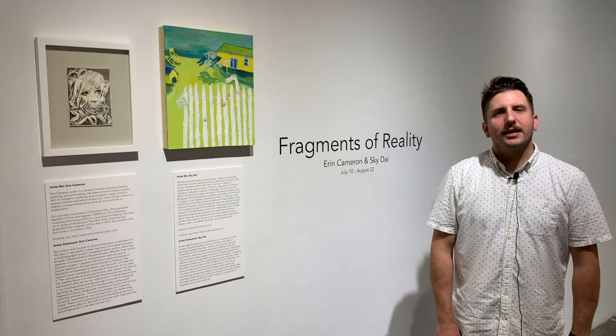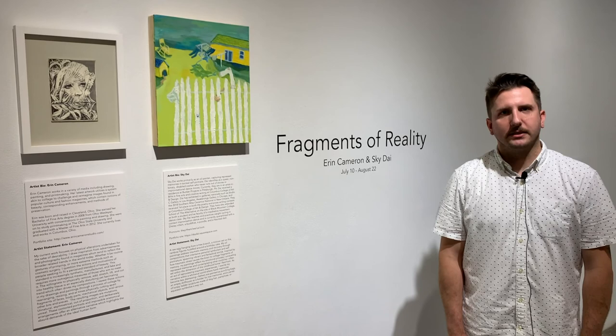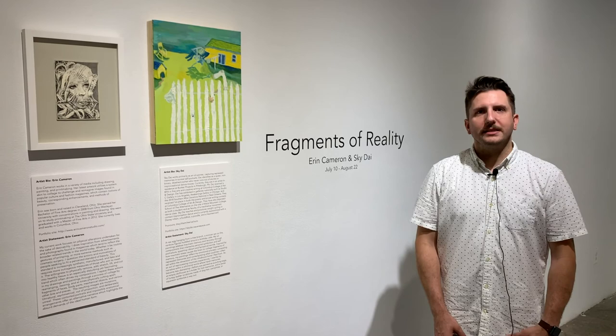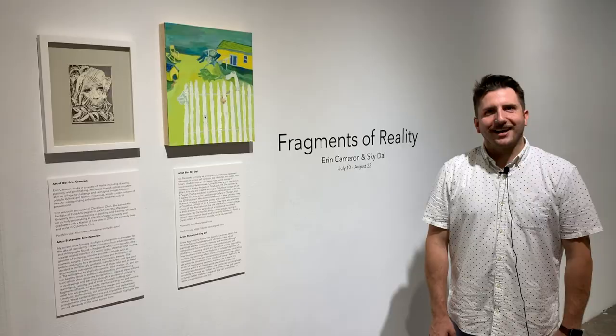Tonight, artists Aaron Cameron and Sky Day will give you a walkthrough of their exhibition as well as a little bit of insight into each of the pieces. All pieces are available for view and purchase on the website 934gallery.org. If you'd like to view the exhibition in person, you can book an appointment and review our safety guidelines on our website.